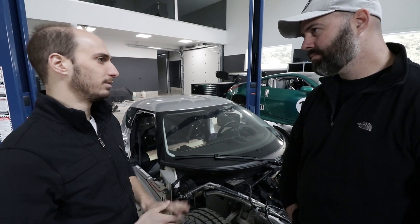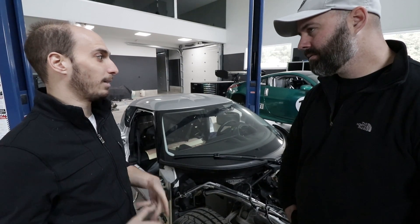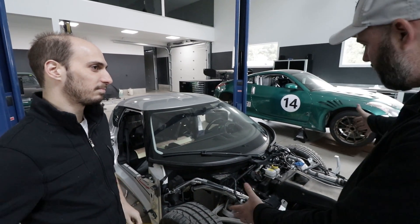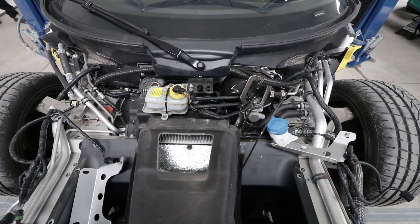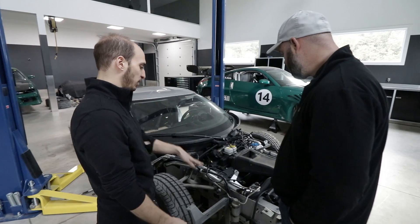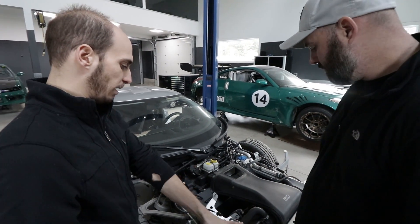Lotus being a small company, they're not going to have 30 engineers on staff working on a bunch of different modules and three different CAN buses. It just needs to talk to ABS, the dash, and the ECU — pretty straightforward. We were able to reverse engineer it pretty quickly. German stuff is the most complicated, so I wouldn't have wanted to start there. Up front, the front clamshell comes off and you've got your radiator — it's on a 45-degree angle, which takes up a lot of space but gives really good frontal aerodynamics.